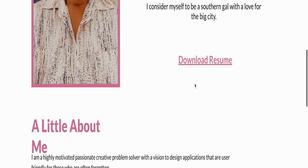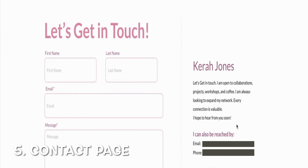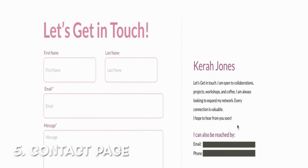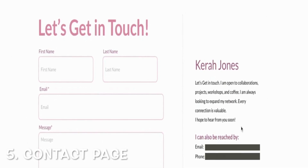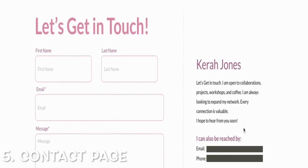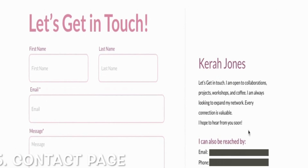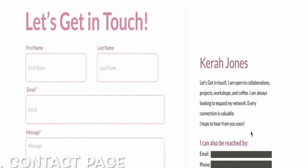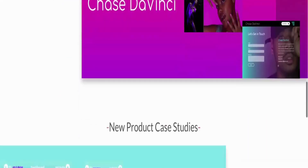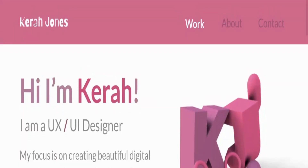I also have a link to download my resume straight from my About Me page. Then there's a contact page where I've listed my email address, phone number, and a link to my LinkedIn profile. I also have a contact form with interactive elements that actually work — and I did not use code for any of this. This is the portfolio that got me the job, and I worked really hard on it.